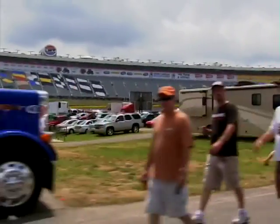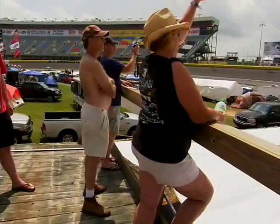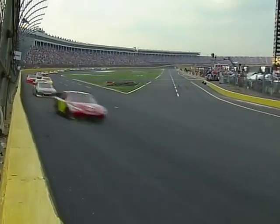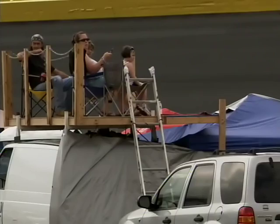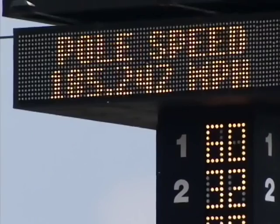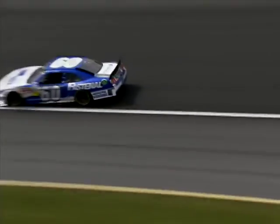Even if they can't get behind the wheel, NASCAR fans get plenty of thrills just watching. More than 150,000 show up — some with tents, trailers, and homemade platforms to get a view as the cars thunder by.